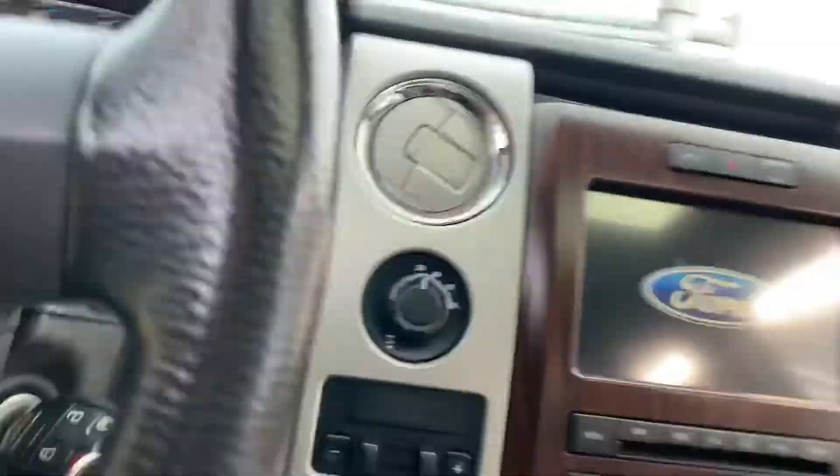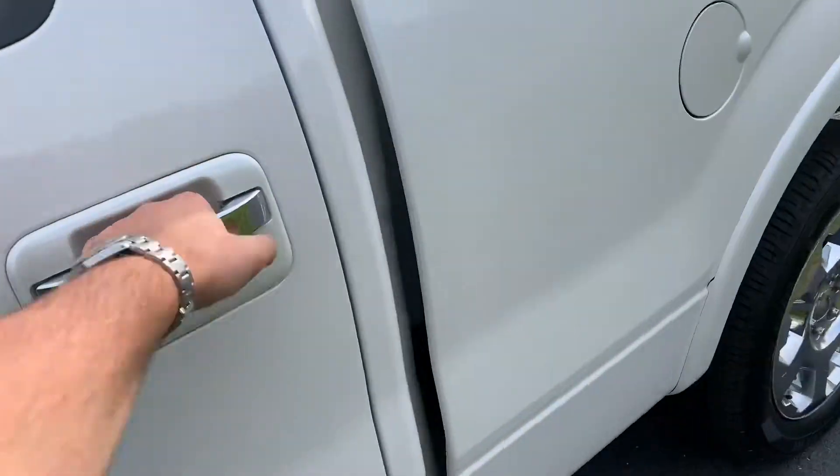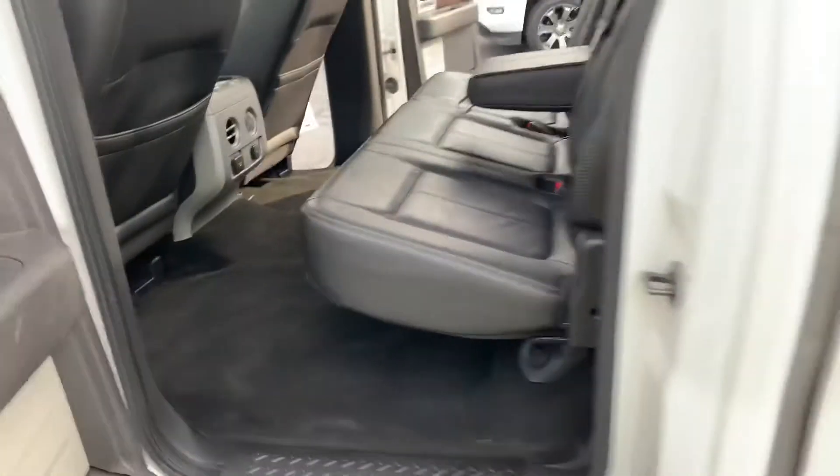Fired up — heated seats, cooled seats, trailer brake, locking differential, navigation, full moonroof. The seats are just phenomenal. You know how some seats are a little more worn? This isn't — look at the perforated leather. It's got perf. Just look at this.